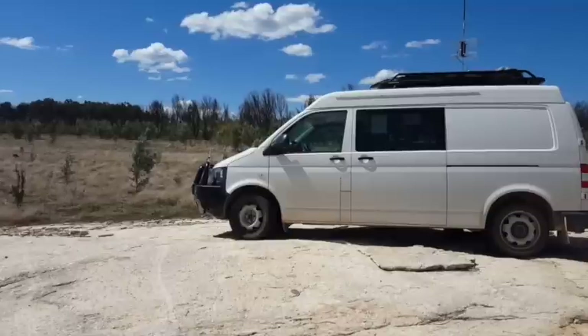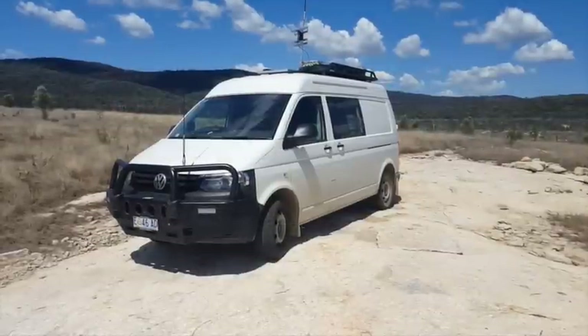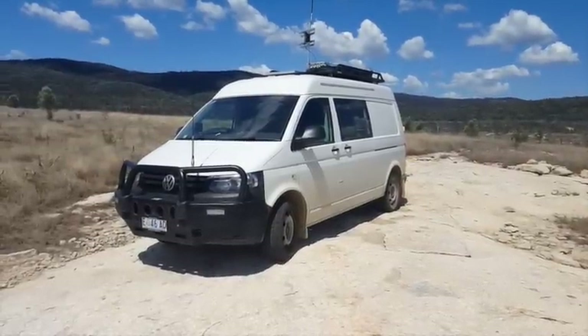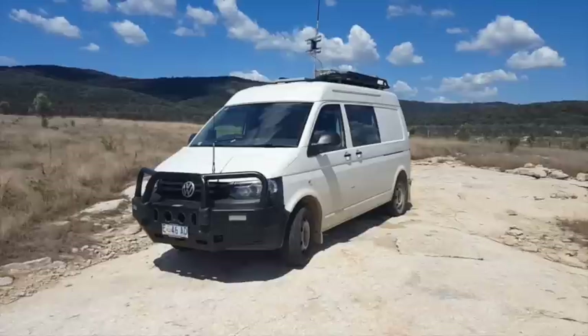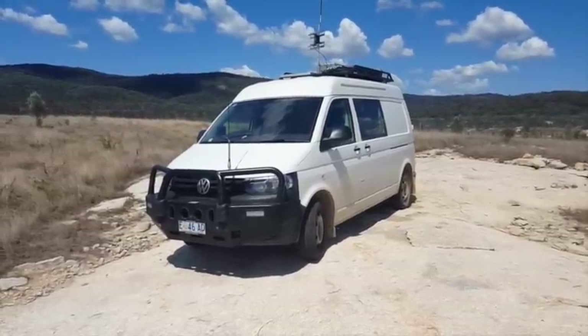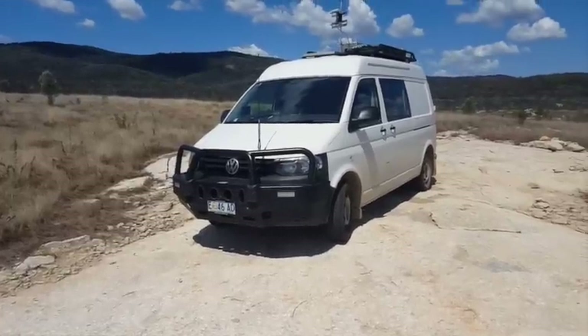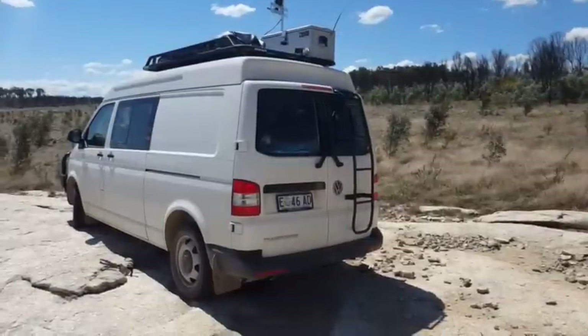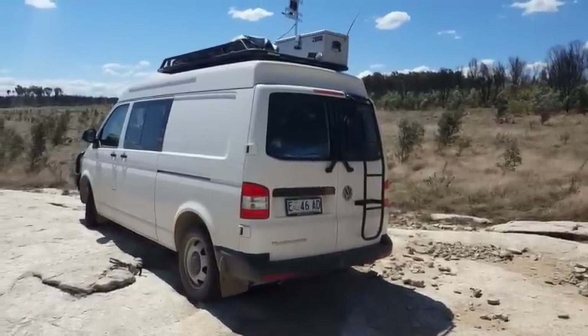The van is a VW Transporter T5 TDI 400 diesel with an 1100 kilogram payload. 4Motion, which is VW's answer to all-wheel drive, provides much better traction on loose road surfaces. The mid-roof raises the inside height to about 1.6 metres, and being the long wheelbase gives you 7.8 cubic metres in the load area. A sliding window on the side and barn doors with windows at the back make the interior feel light and spacious.